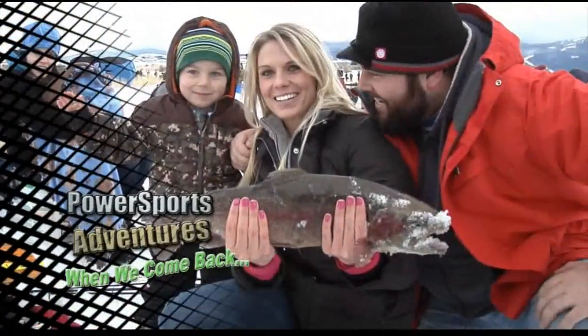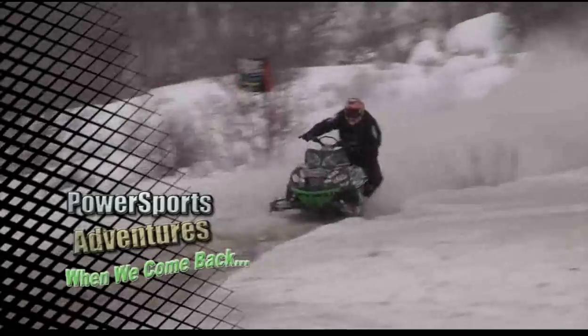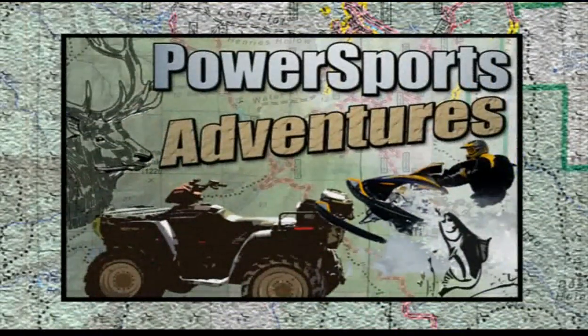When we come back, we're catching fish at the Soda Springs Fishing Derby. Then it's snowmobile racing at the Preston Pride Hill Climb. All this and more coming up next on Power Sports Adventures.